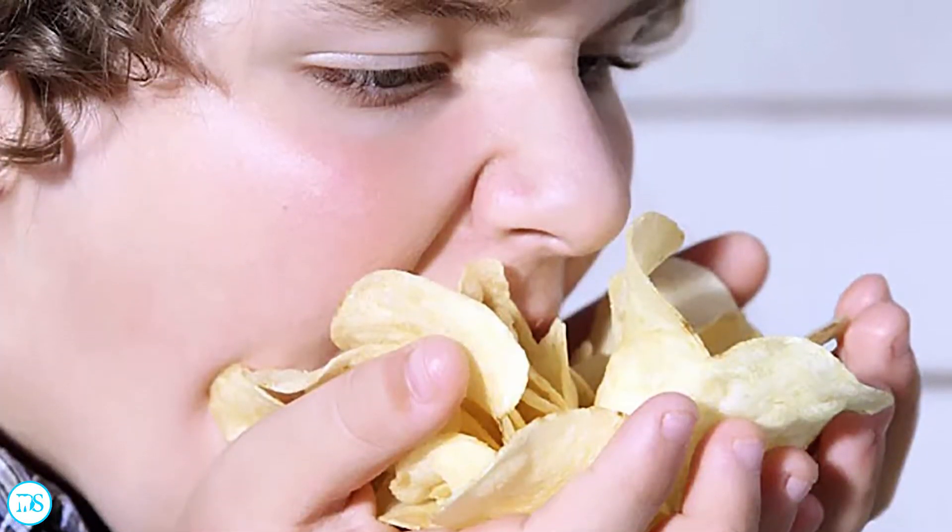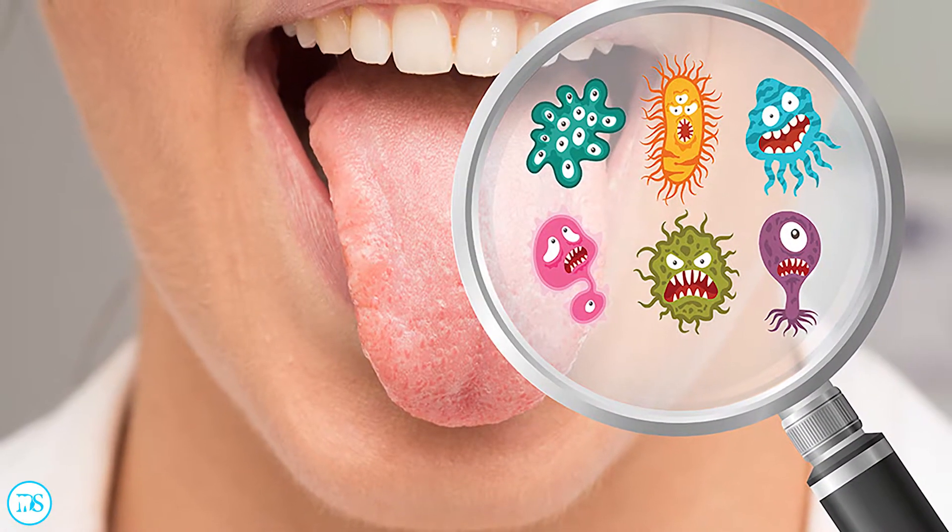A cavity is when a hole forms in your tooth. This typically happens because bacteria live in your mouth and eat the sugars and carbohydrates you consume. In return, they release acidic byproducts that damage your teeth and eventually cause a hole — or in other words, a cavity.